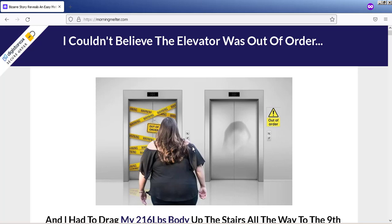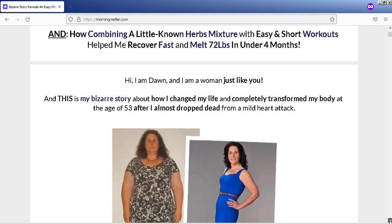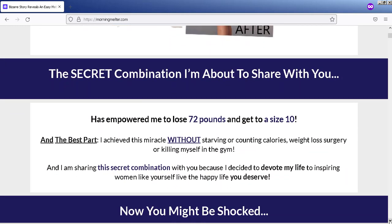Hi, my name is Olivia. And today I'll tell you everything you need to know about Morning Fat Melter before you actually buy this product. I also have two really important alerts to preserve your health, so pay close attention to what I have to tell you today.